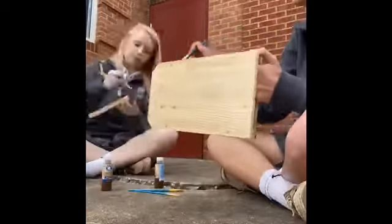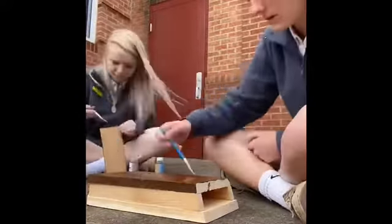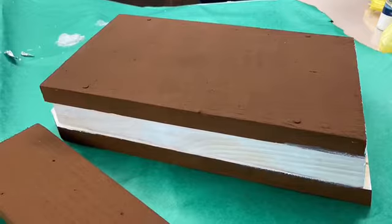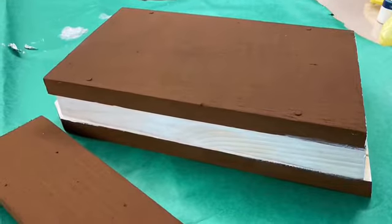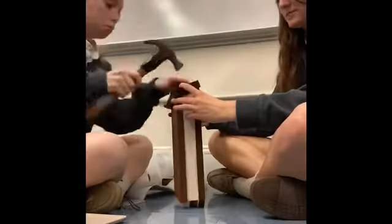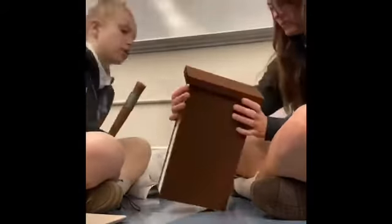So we painted it green and then changed the color. This next clip is us painting the bat house brown. This is the finished project after we painted the bat house. After we finished painting, we nailed the roof onto the top of the bat house. This is an image of the painting halfway done on the front of the bat house.